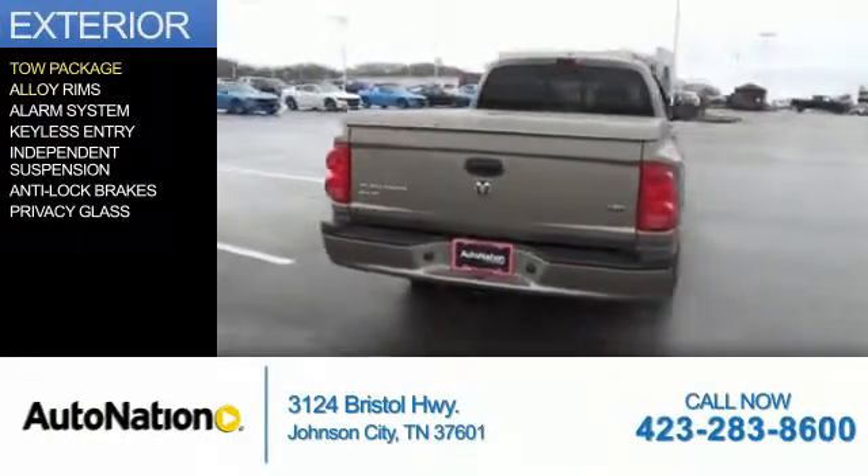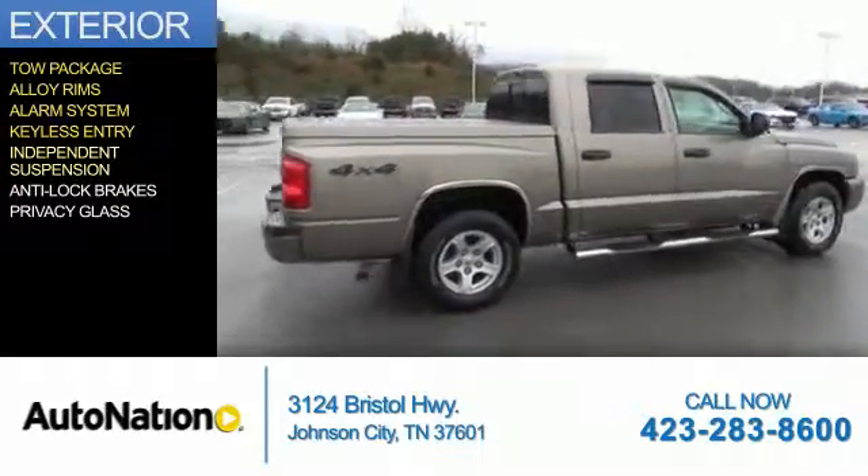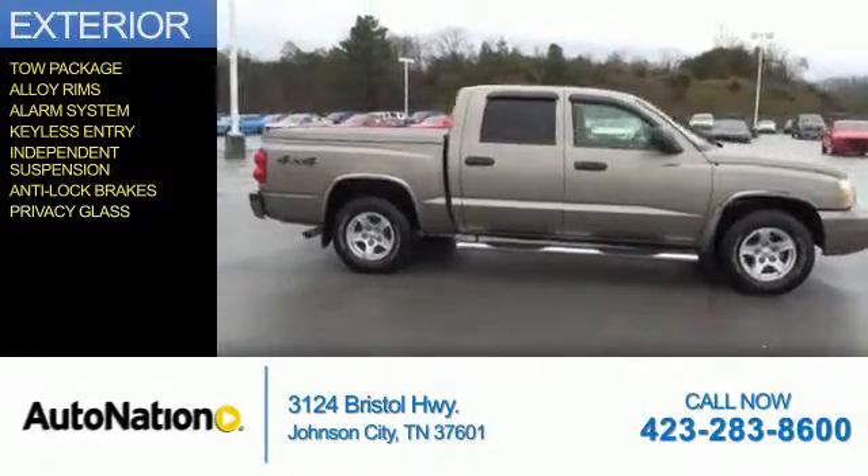The features include a tow package, alloy rims, an alarm system, keyless entry, independent suspension, anti-lock brakes, and privacy glass.